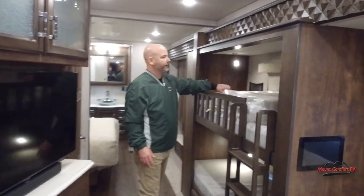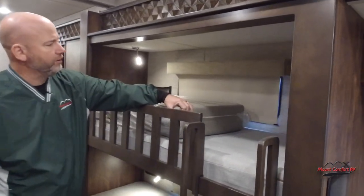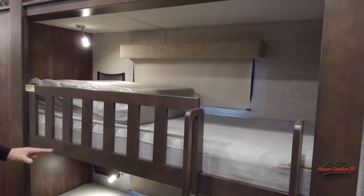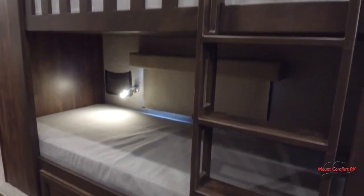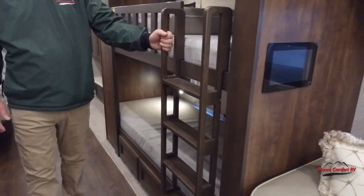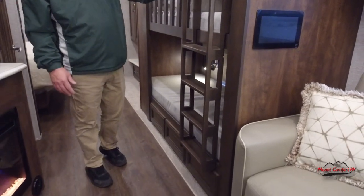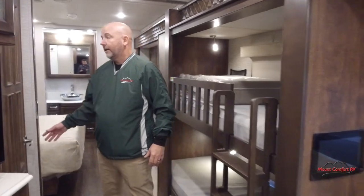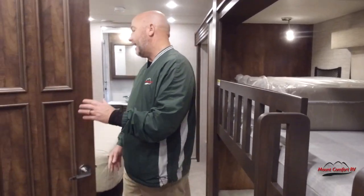As I mentioned, this model has bunk beds. We have two bunk beds here with windows — the windows are optional; we optioned them in on here. They each have a light in here as well. The ladder is built in, so it's not some ladder you have to stow somewhere — it sits right there and rides along just fine.